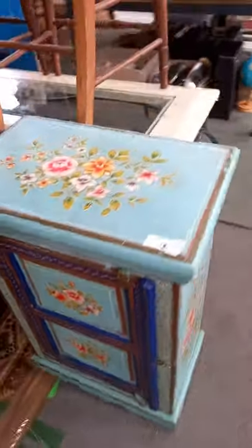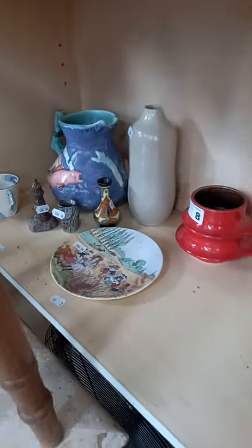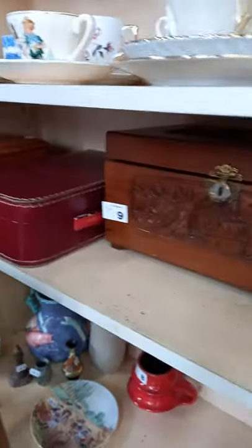Cute little hand-painted bedside, big hall table, heaps of cars in, couple of Aussies, nice china, little Gouda miniature vase is cute, cool little cases and boxes.